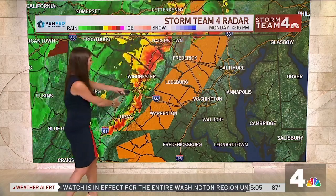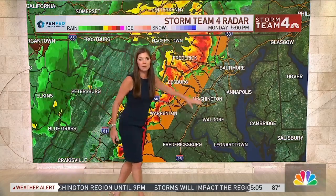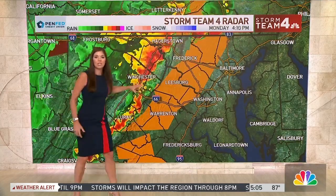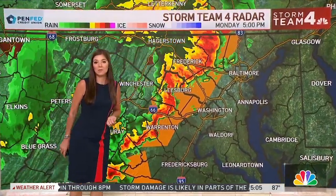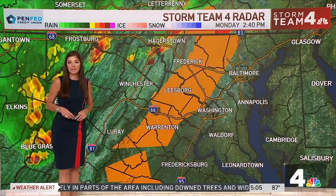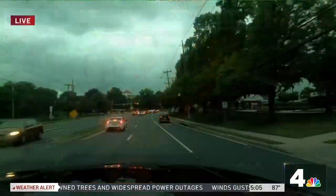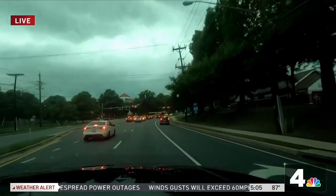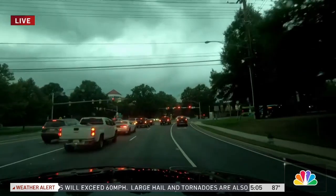Everybody has an equal chance for severe weather tonight. It's not like Southern Maryland has a better chance than parts of Northern Virginia — everybody has an equal chance for seeing severe storms tonight. We're going to head out to Germantown, where we're live right now, looking at the situation along I-270.